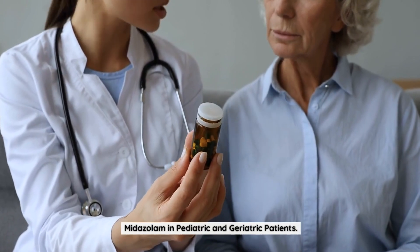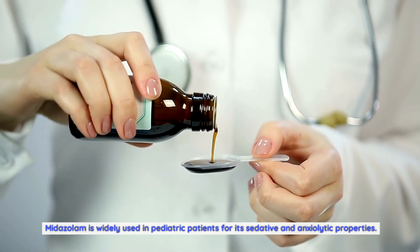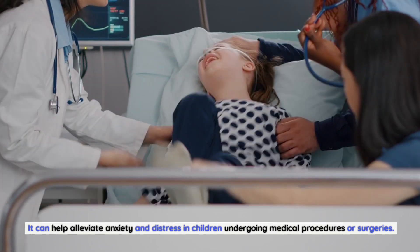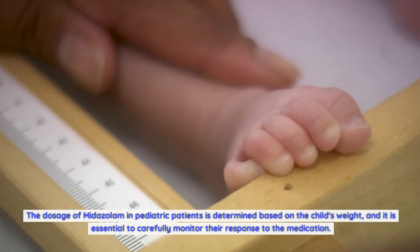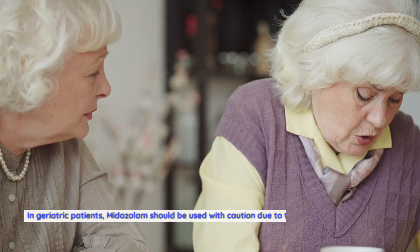Midazolam in Pediatric and Geriatric Patients. Midazolam is widely used in pediatric patients for its sedative and anxiolytic properties. It can help alleviate anxiety and distress in children undergoing medical procedures or surgeries. The dosage in pediatric patients is determined based on the child's weight, and it is essential to carefully monitor their response to the medication.